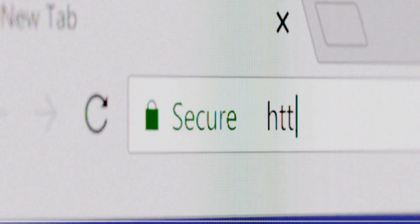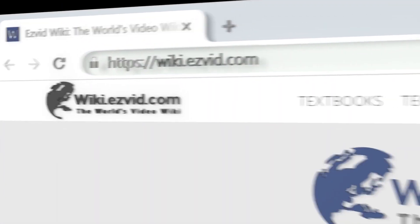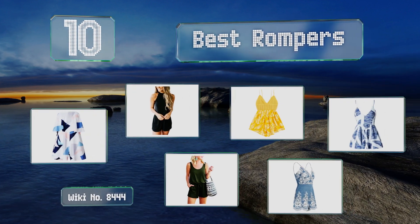Search EasyVid Wiki before you decide. EasyVid presents the 10 best rompers. Let's get started with the list.